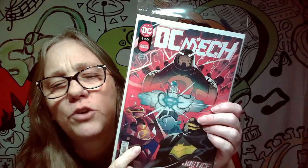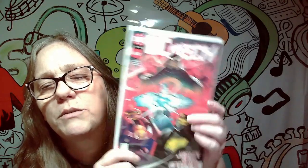Let's go ahead and take a look at what we got here. This is a limited series one through six — DC Mech. I'm not really sure what that is. 'Justice gets an upgrade.' I mean, that's Batman, Flash, Superman... I'm not sure who that is, but that's a pretty cool cover. But not a keeper.